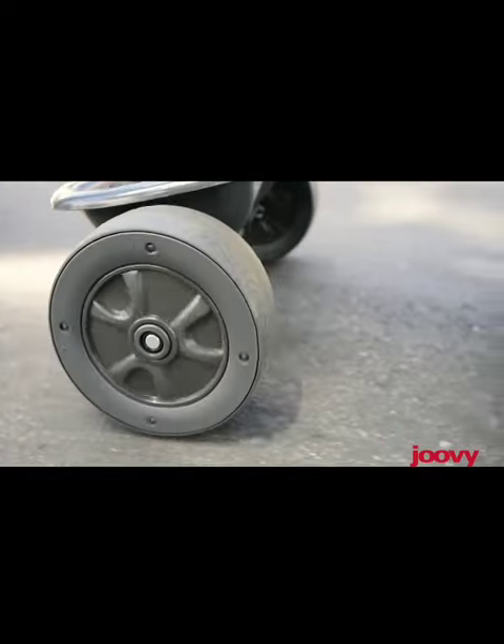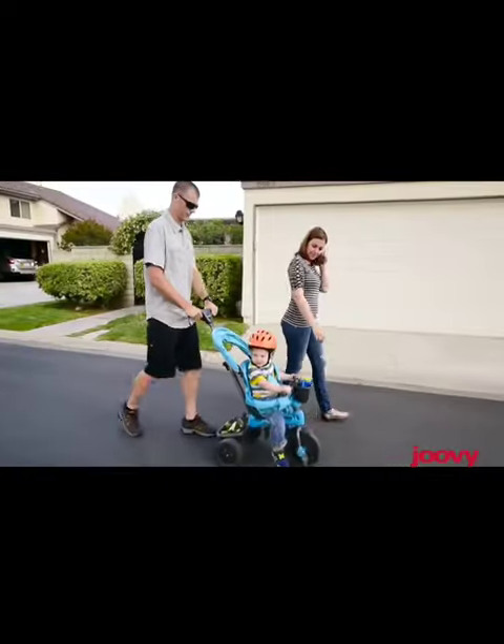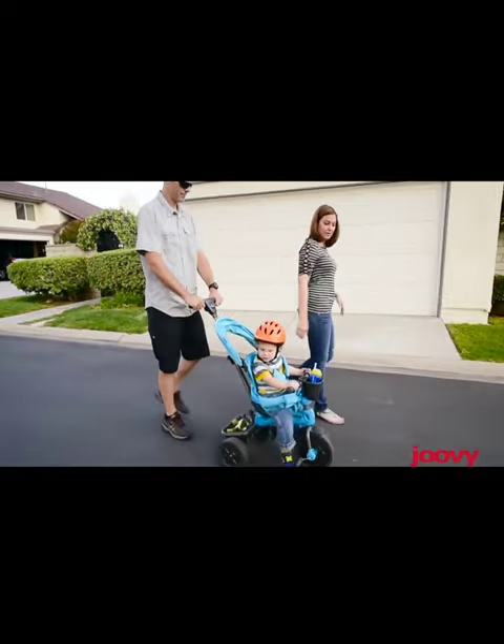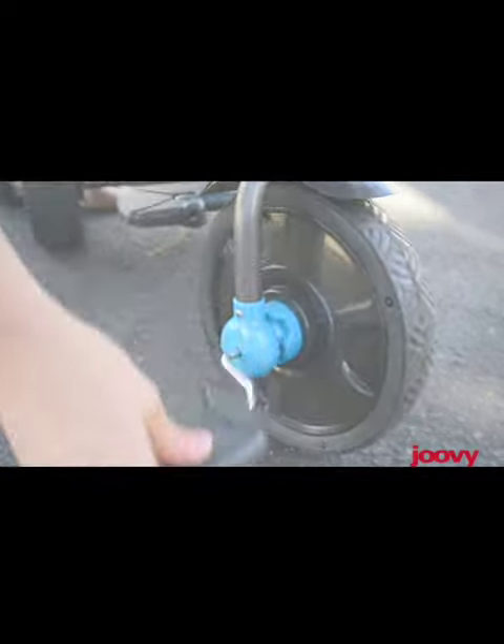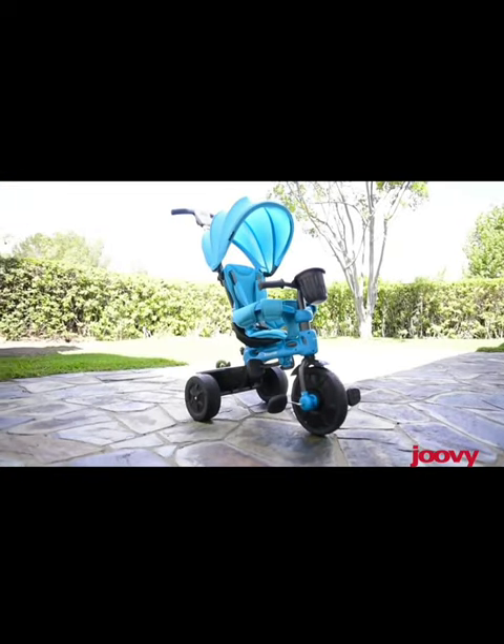Your child will love exploring the world while pedaling and steering their very own tricycle. So why wait? Order your Juvie Tricycle 4.1 now and give your child the gift of adventure and fun. Get it now — the link is below in the comment section.